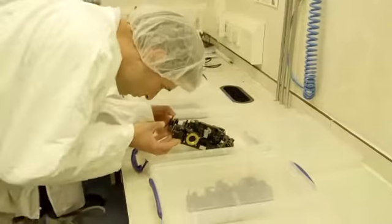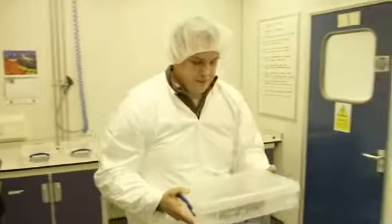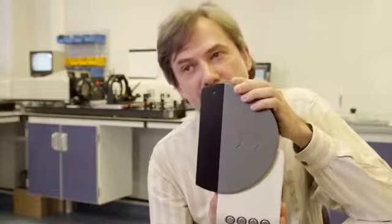What Aurox is doing is providing an instrument which is small and inexpensive enough to be attached to a conventional microscope that an individual researcher will already have in his lab.